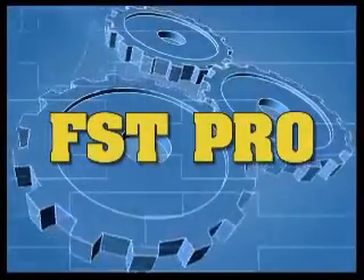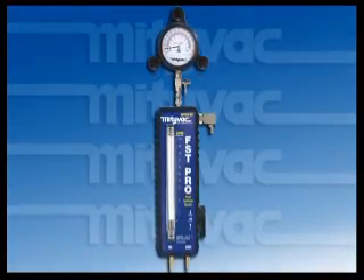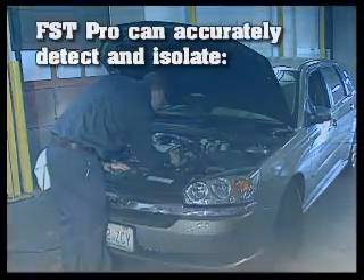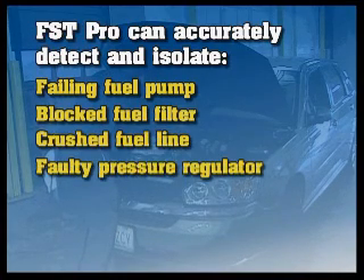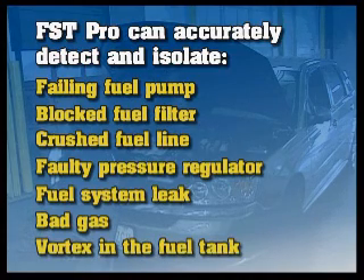The MightyVac FST Pro is the most advanced tool available for diagnosing and pinpointing common causes of fuel system failures. It can save technicians hours of labor time by accurately detecting and isolating a failing fuel pump, blocked fuel filter, crushed fuel line, faulty pressure regulator, fuel system leak, bad gas, or a vortex in the fuel tank while the car is idling in the shop.